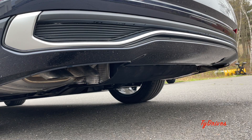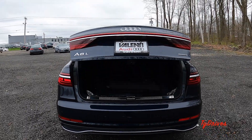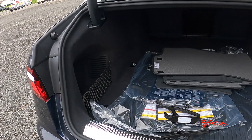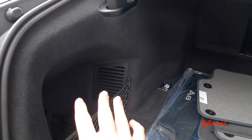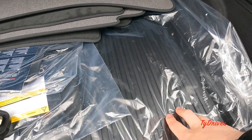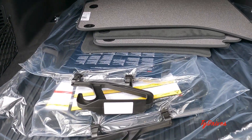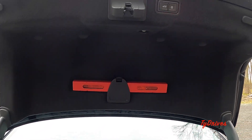The A8 comes with a fully powered trunk lid. There's a lot of space back here, including side pockets, tie-downs, and accessories like all-weather mats for the cargo area and interior. Lifting the cargo floor reveals a spare tire underneath. The rear seats do not fold down.